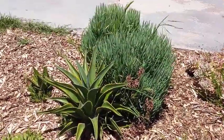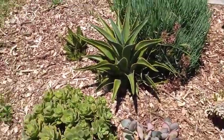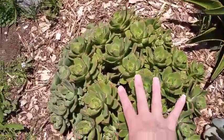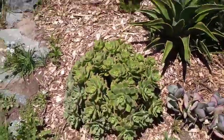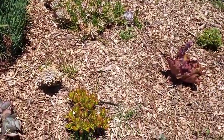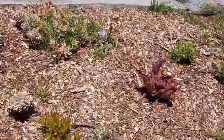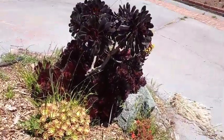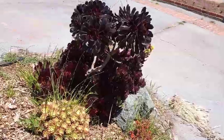Every one of these plants — here's my hand for size — every one of them originally came in a two-inch pot, so they've all just grown huge. The only one that didn't come in a two-inch pot is that ginormous one we call Ozzie and Harriet, and that one was in like a six-inch pot.